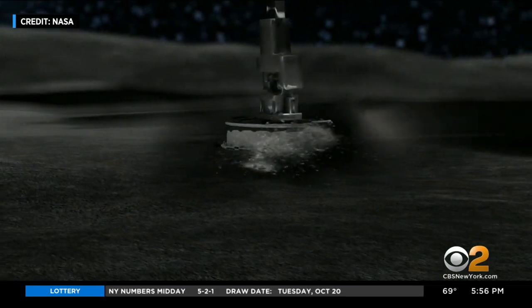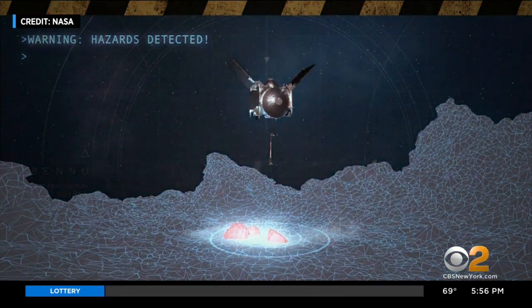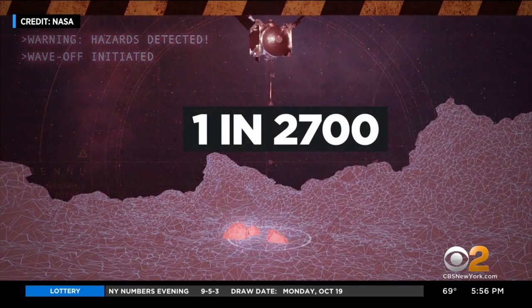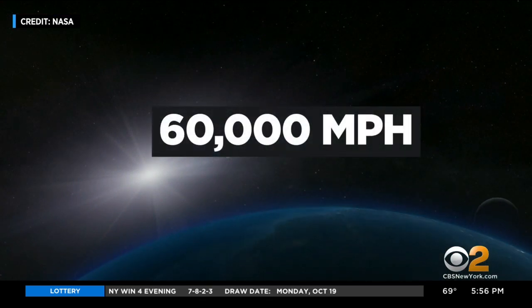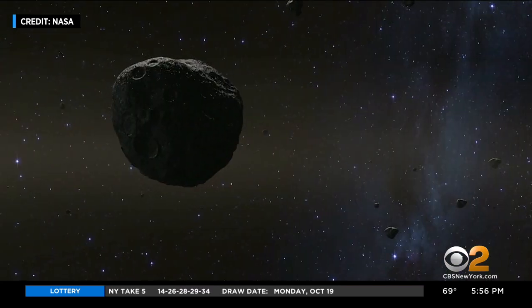The sample is one of two reasons this mission matters so much. The other: we need to understand asteroids because every once in a while, one of them hits the Earth. In the later 2100s, the odds of Bennu impacting Earth are one in 2,700. Understanding how it rolls through the solar system at more than 60,000 miles per hour means scientists can make better predictions for when any asteroid might crash into Earth.